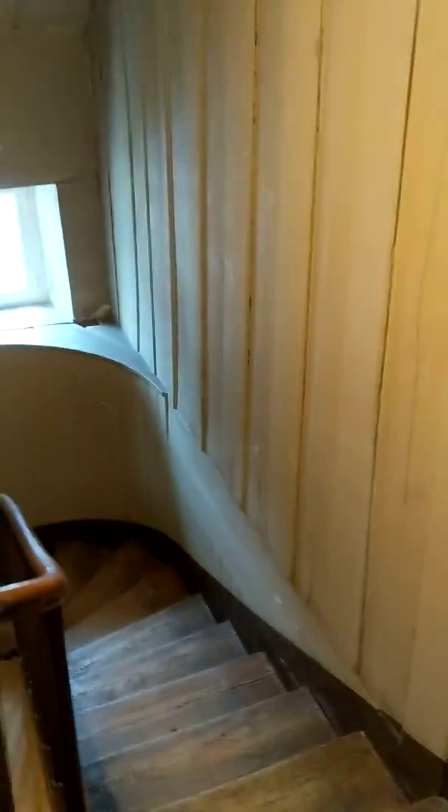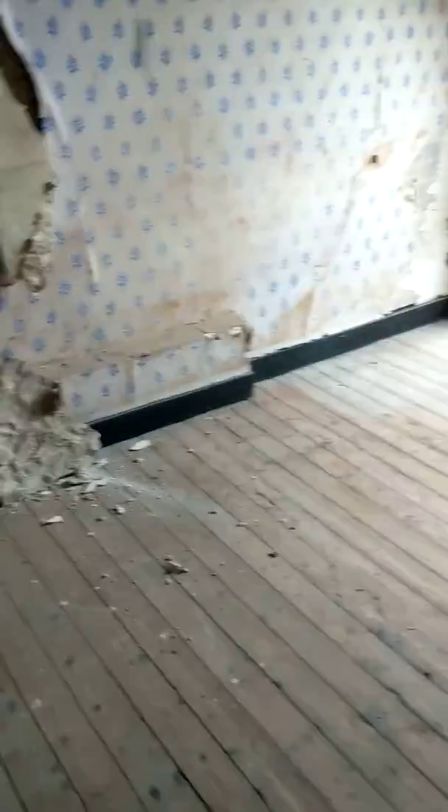Down here we have two more rooms that could more easily be turned into bedrooms if need be. Here's one — we're storing some stuff in here, but it's a good-sized bedroom. We just need to close it in a little bit. And here's another one — this was also a bedroom at one point, still has wallpaper, but could be redone and could be another bedroom. And that's it — that's our French house.